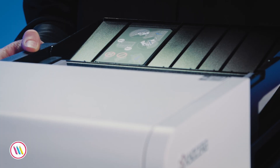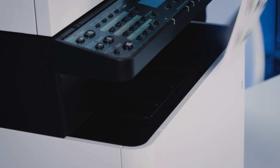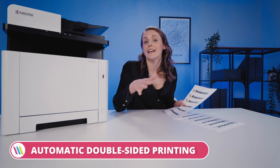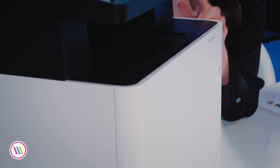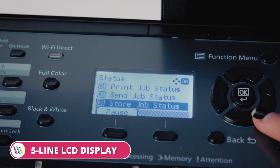You know how I love an automatic document feeder. Well this auto feeder holds up to 50 pages, which means you can copy multiple pages or large documents without having to load each individual page manually. Automatic double-sided printing is a standard feature as it should be, and this printer also boasts a very generous 250 sheet input tray, a 150 sheet output tray, and a sleek five-line LCD display screen.